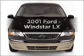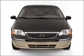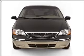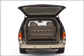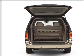Imagine yourself in this 2001 Ford Windstar. This is the set of wheels you've been looking for, with a reliable six-cylinder engine that responds smoothly to its automatic transmission. The anti-lock braking system will help deliver you safely to your destination.